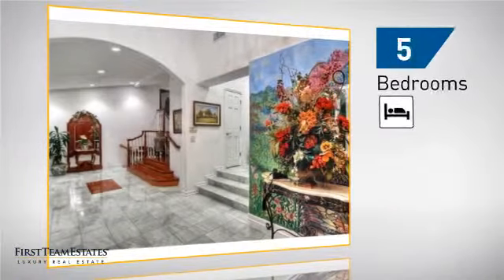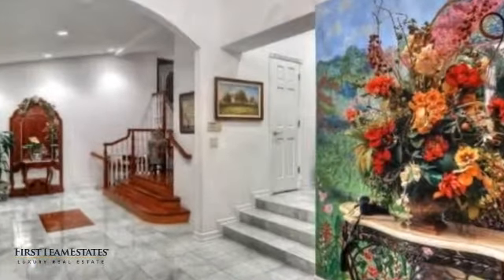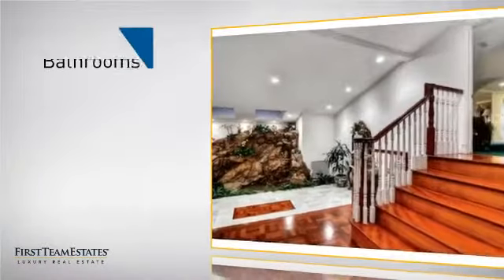Inside you'll find five bedrooms, so everyone has a private space to come home to, as well as plenty of bathrooms.